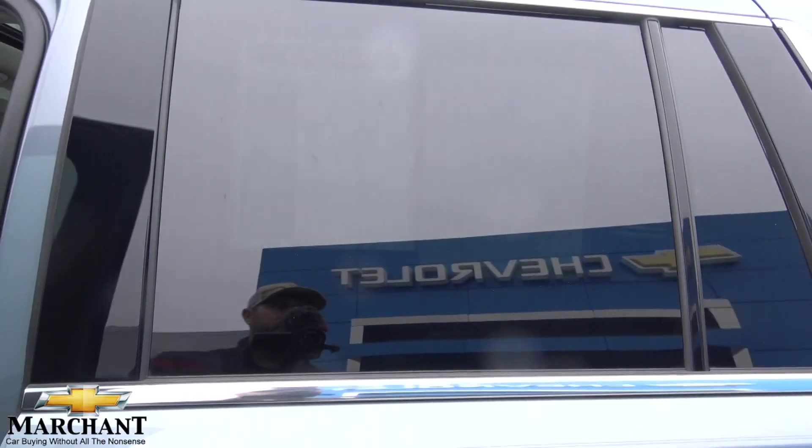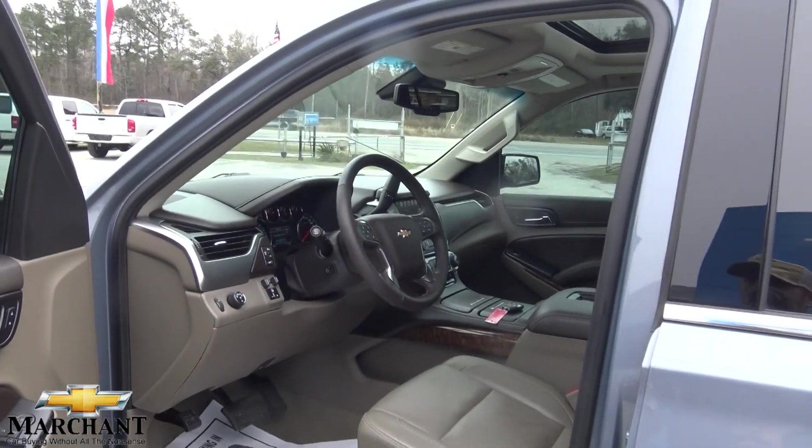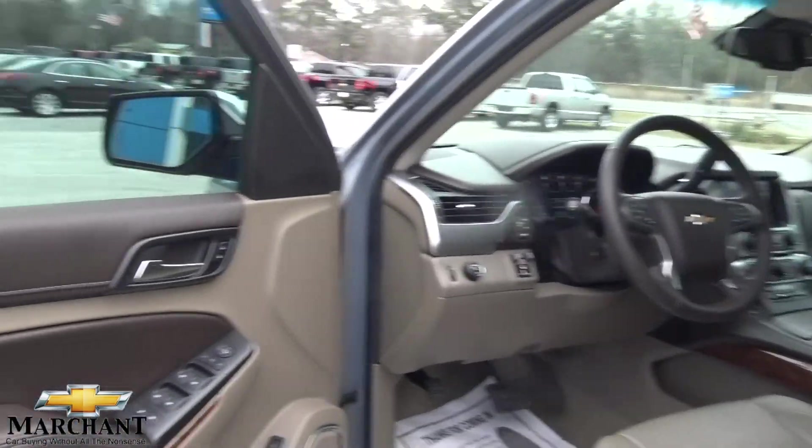On the sticker it says it's a 2016 Tahoe LTZ, so I'm a little confused — is it a 2016 or a 2015? Not sure, but we'll get to the bottom of that before we go today. We'll have to look at the VIN number.